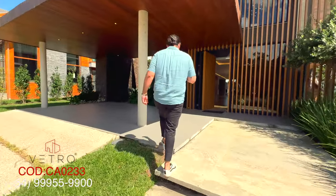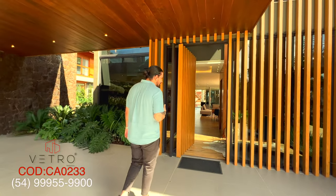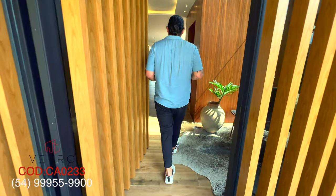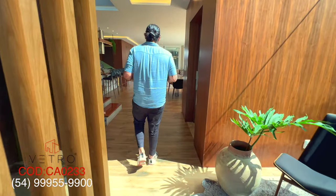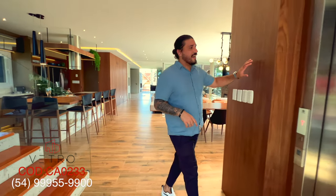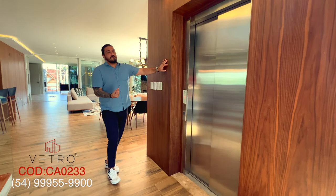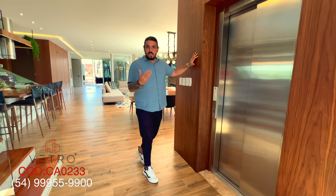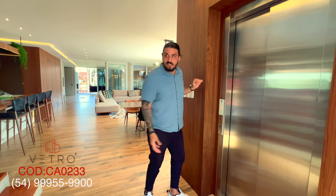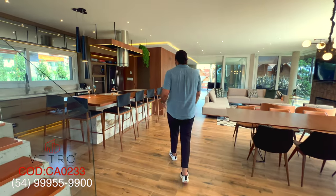A house that truly brings everything to the table when it comes to modernity and contemporary-style homes — you have all of that right here. Starting as we enter the house, we already have an elevator. So for families with elderly members or people with special needs, here is a real commodity — you don't need to climb the stairs.